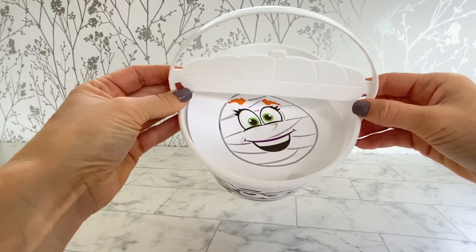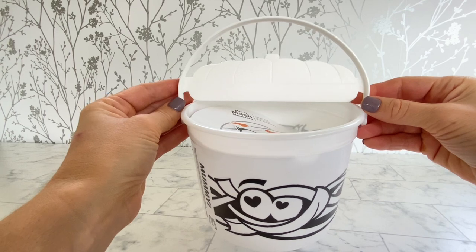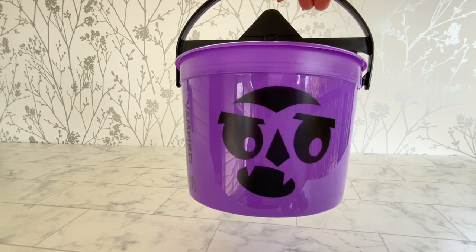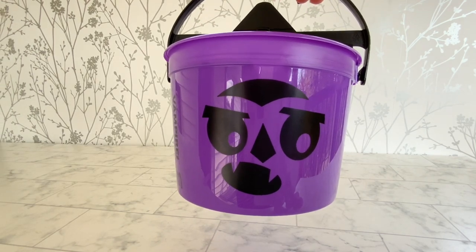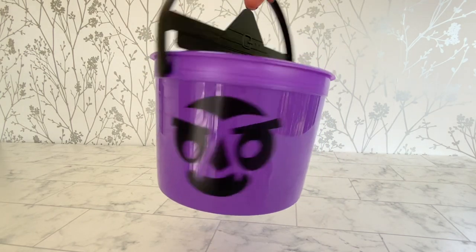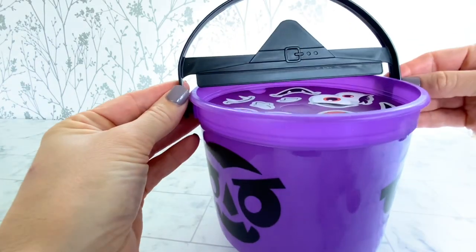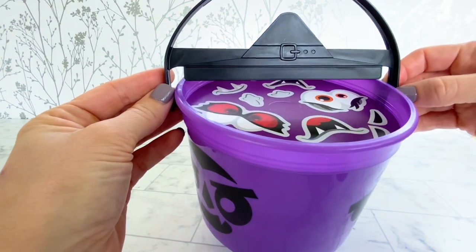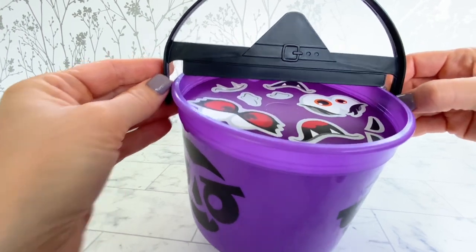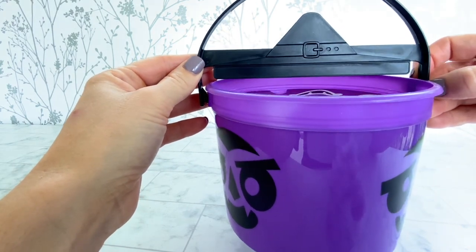These are pretty much what we had last year, except they're different monsters and the sticker sheets are different. Last but not least we have the vampire. Here's the first face, the second face, and the third face. This one has more of a witch's hat on. I guess a vampire can wear a witch's hat — it's fine. It's like the same hat from the goblin bucket from last year.